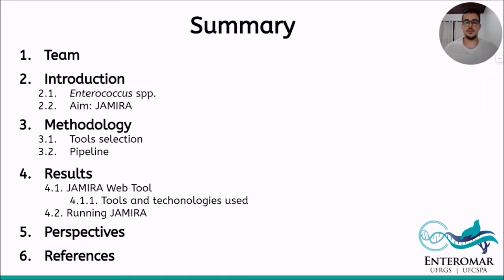This is the summary of our presentation. We will start talking about our team, then we will introduce the work talking about Enterococcus and the aim of the GEMIRA platform. Then comes the methods used in development, addressing the tools used and the pipeline we developed, the results of our work, simulating how GEMIRA runs, our perspectives for the project, and references.